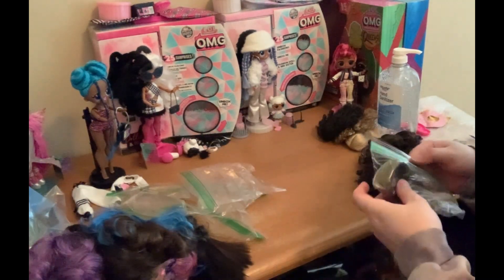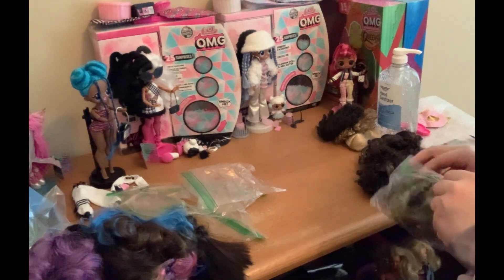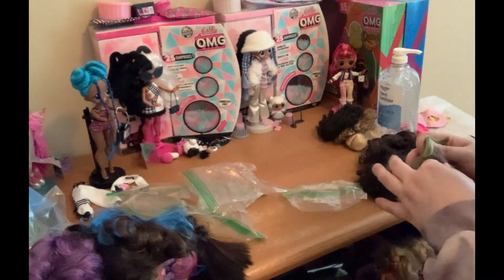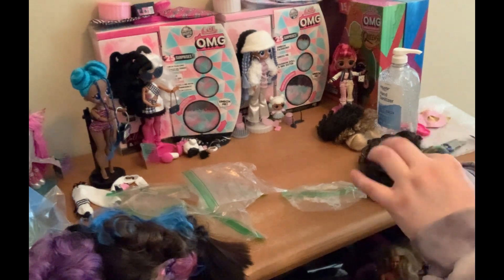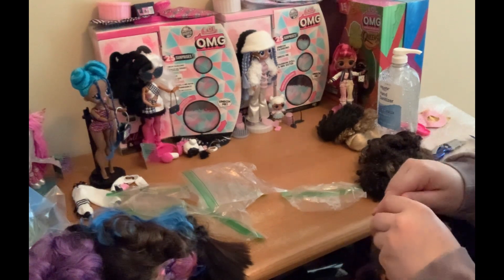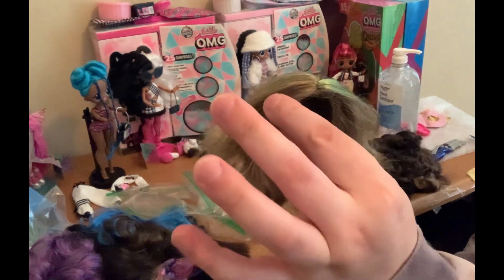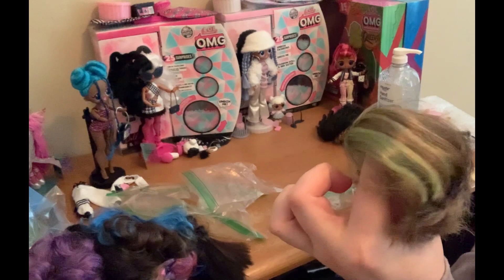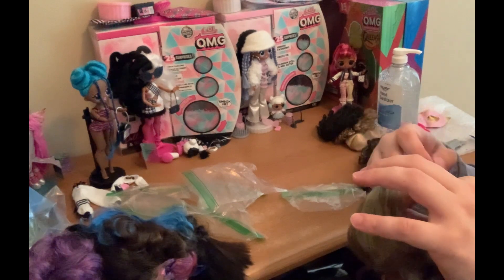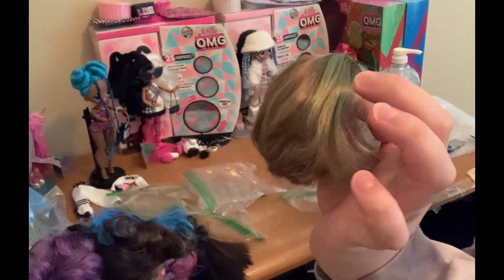And then last and most certainly not least, we have this brown hair with green inside. This is also a Liv wig. It looks like it must have been chopped at some point, which is unfortunate. I believe this was a Katie wig of sorts — this may actually be first edition Katie's. I don't know if it was this short or not, but the commercial did encourage cutting it to style the wigs. So that was the haul.